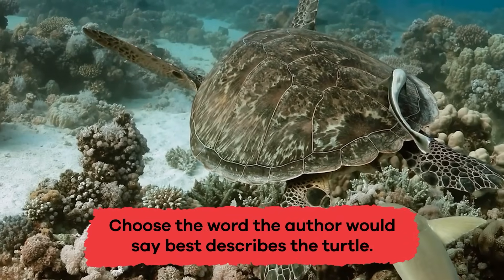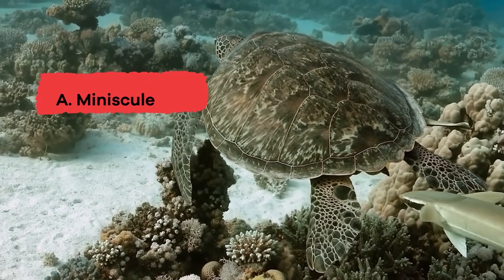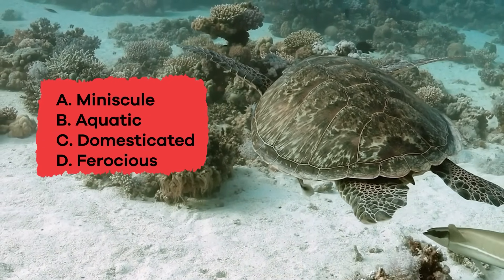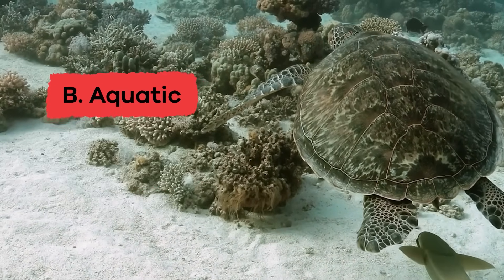Choose the word the author would say best describes the turtle. A. Minuscule. B. Aquatic. C. Domesticated. D. Ferocious. E. Predator. The answer is B — Aquatic.